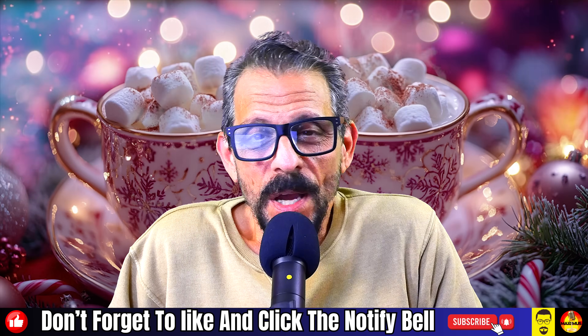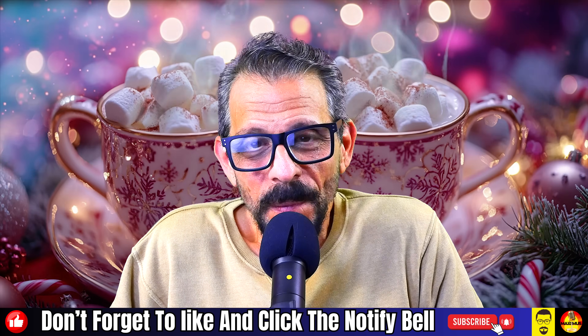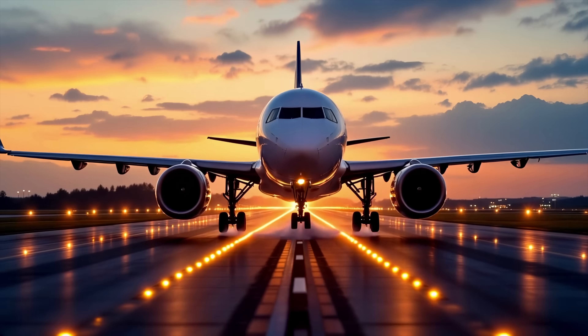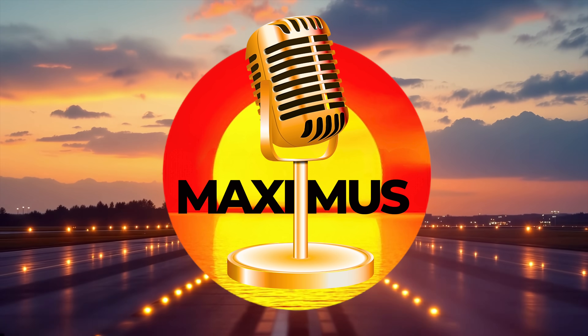So what do you think about China's new marshmallow concrete? Let me know down below. And until next time, as always, this is Maximus. We're out.